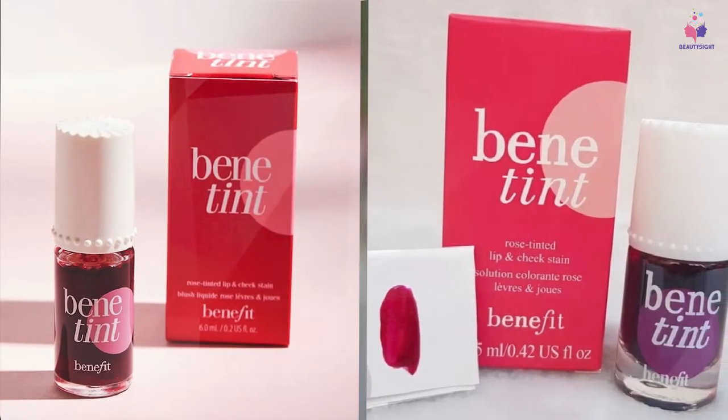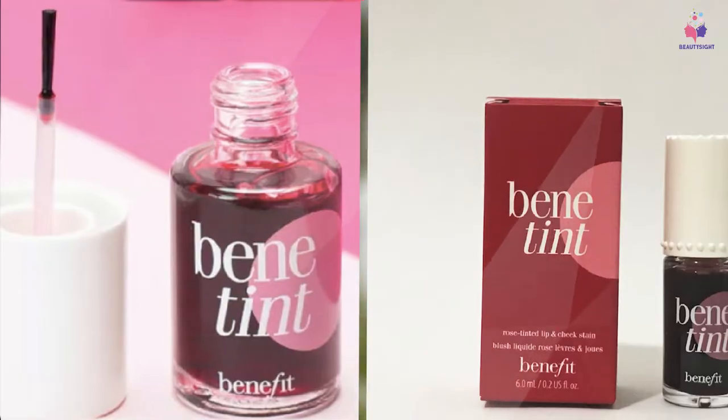While it can transfer a bit when you first apply it, it becomes transfer-proof once it sinks in and sets.